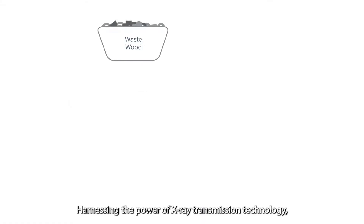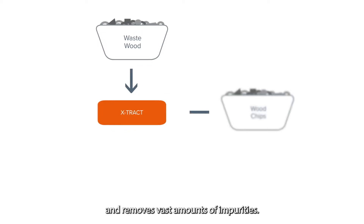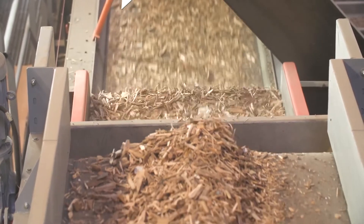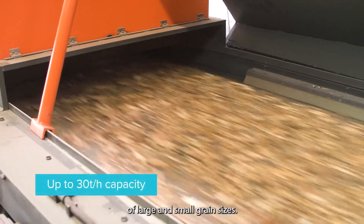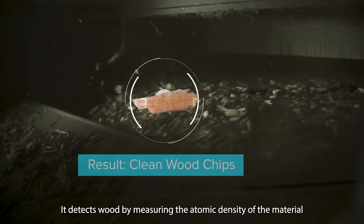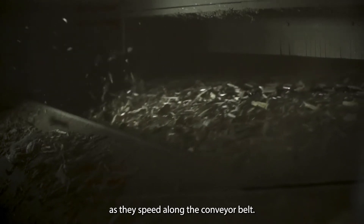Harnessing the power of X-ray transmission technology, X-Track detects wood materials and removes vast amounts of impurities. X-Track offers high throughput sorting of waste wood in small and large grain sizes. It detects wood by measuring the atomic density of material as they speed along the conveyor belt.